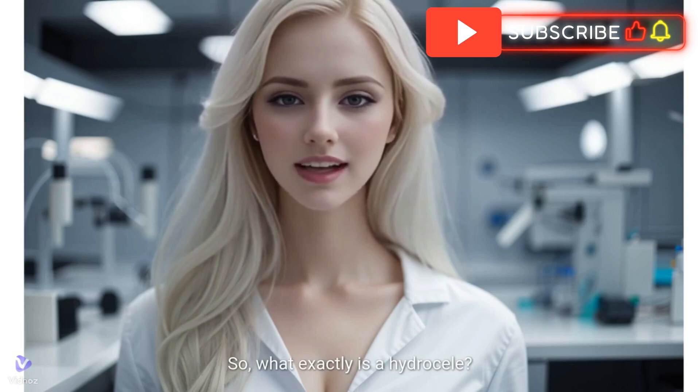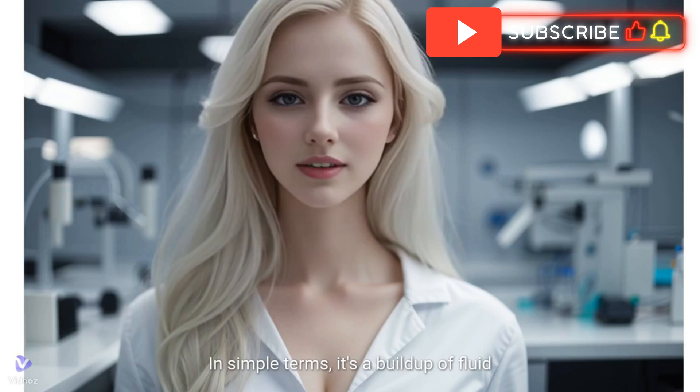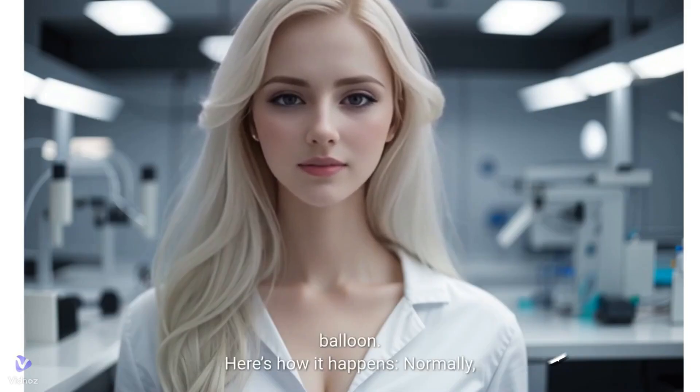So, what exactly is a hydrocele? In simple terms, it's a buildup of fluid around the testicle, leading to swelling. Typically, it's painless and feels like a fluid-filled balloon.